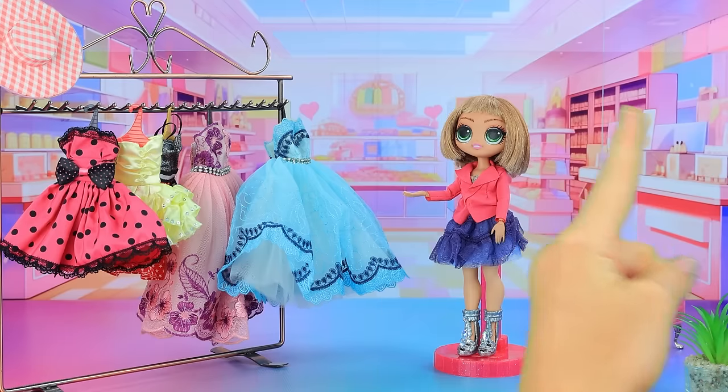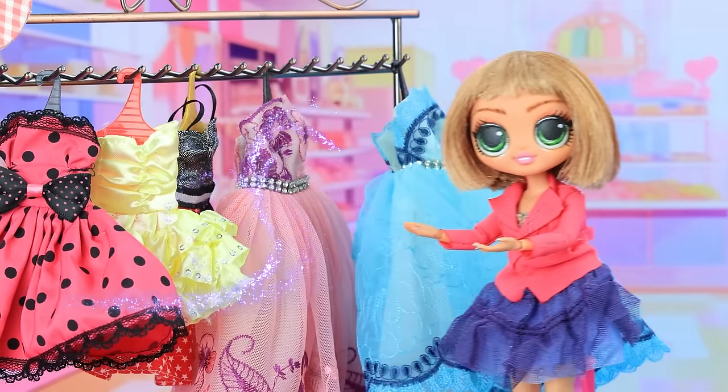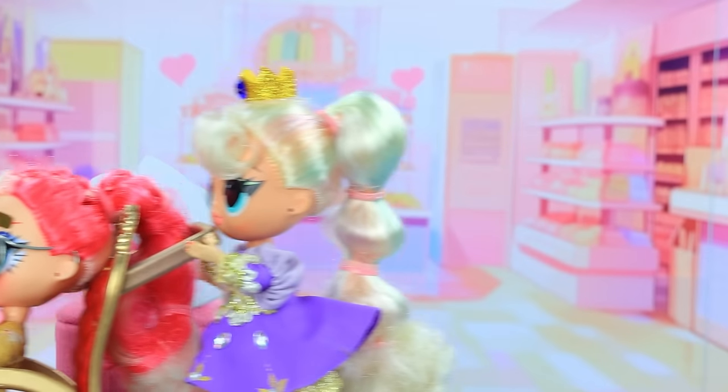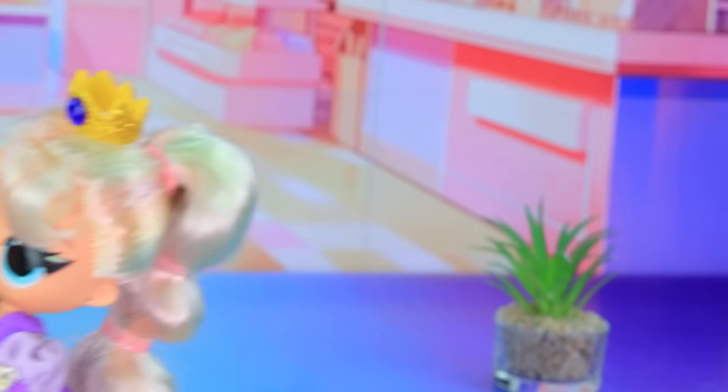Shopping time. We need a gorgeous dress. Okay. We have many new arrivals. Let's try them on. I'll help. Wait, a hat won't hurt. Let's also take this. How can one choose?